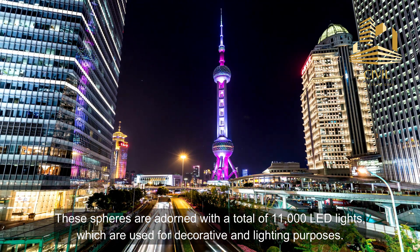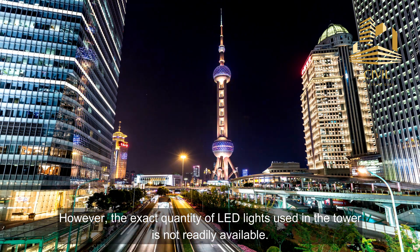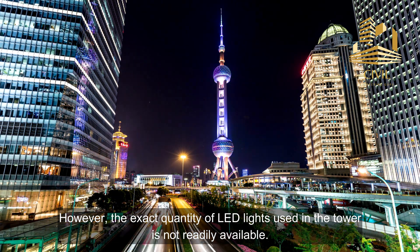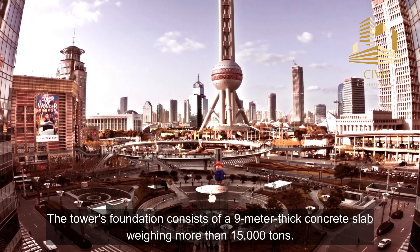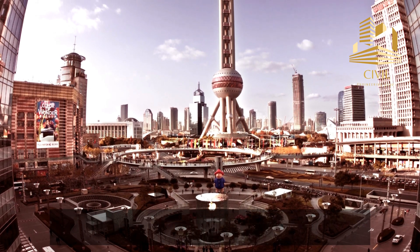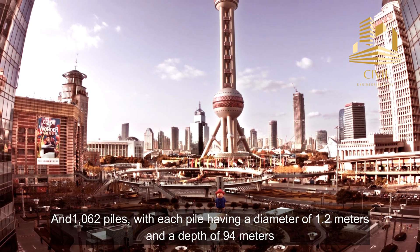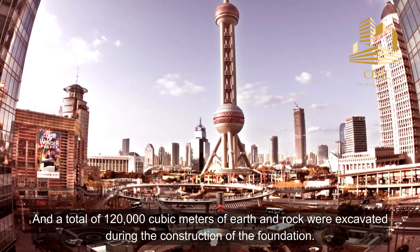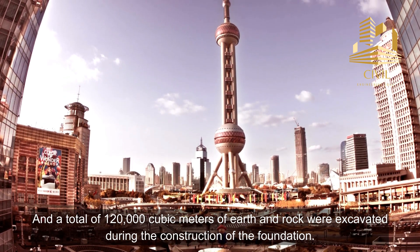These spheres are adorned with a total of 11,000 LED lights, which are used for decorative and lighting purposes. The tower's foundation consists of a 9-meter thick concrete slab weighing more than 15,000 tons, and 1,062 piles with each pile having a diameter of 1.2 meters and a depth of 94 meters. A total of 120,000 cubic meters of earth and rock were excavated during the construction of the foundation.